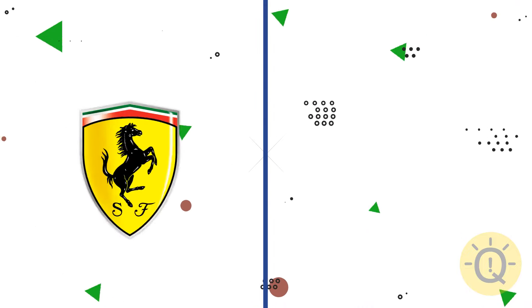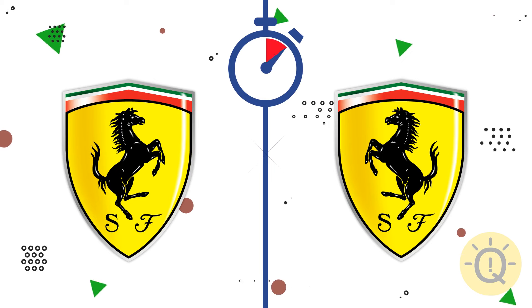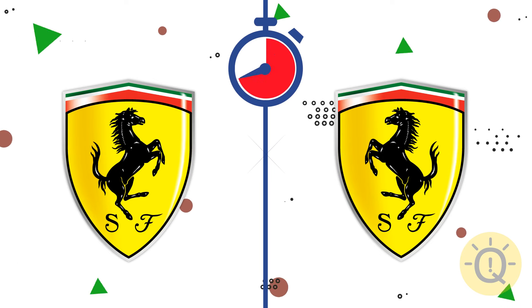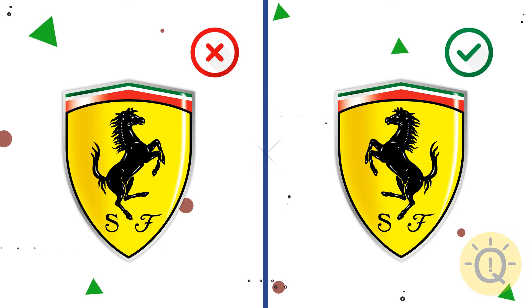Let's move on and check out your knowledge of car brands. Can you spot the correct Ferrari logo? It's on the right. The horse should be looking to the left.